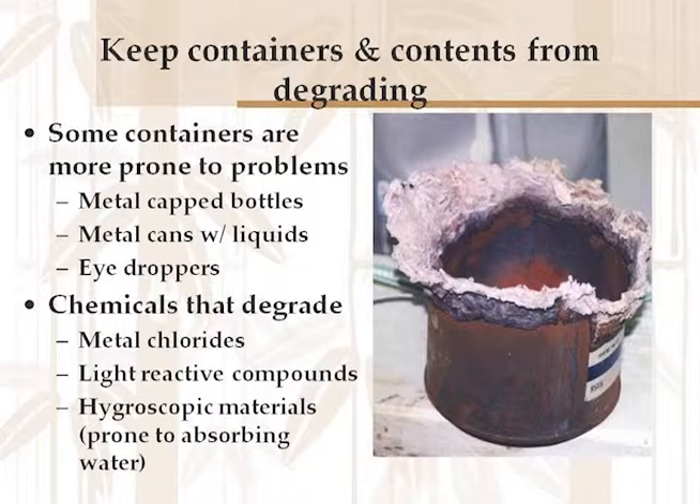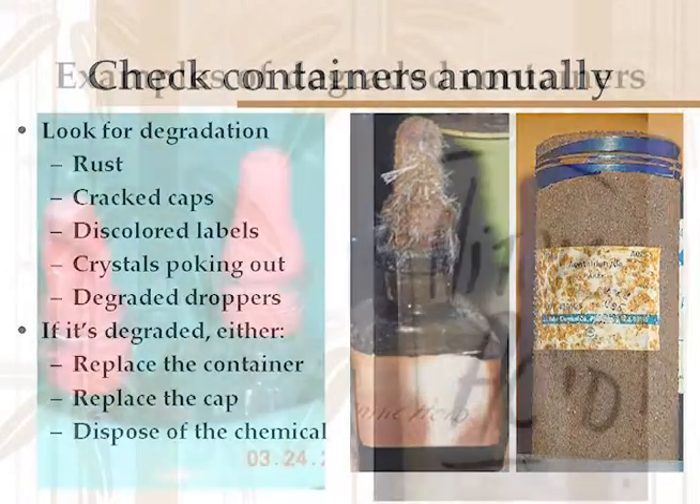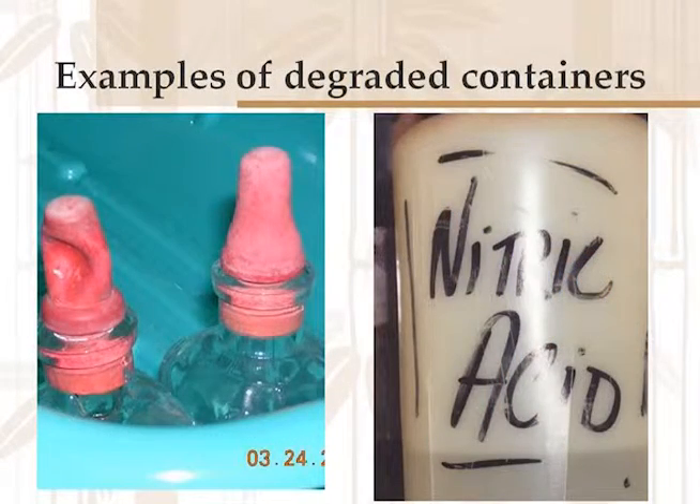Zinc chloride may look like crystals on the outside but be a puddle of liquid on the inside. Things that are light-reactive, like silver compounds, will degrade in a clear glass bottle over time. Check your containers every year: look for degradation — are they rusting? Are the caps cracked? Are the labels discolored? Crystals poking out? Are the droppers getting stiff? I go through and pinch every eyedropper in a lab when I come in to see if they've hardened up. If it is degraded, either replace the container or the cap, or else dispose of it. Here are some photos of degraded containers: hairline cracks, pooched-in eyedroppers, rusted cans, crystals oozing out, rusted valves on gas cylinders.